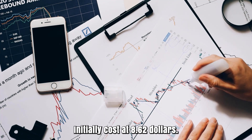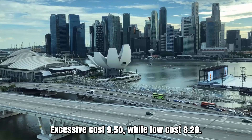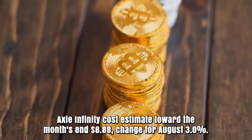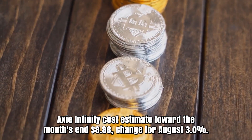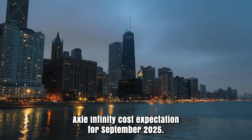Axie Infinity forecast for August 2025. Initial cost at $8.62. High cost $9.50, while low cost $8.26. The average for the month $8.82. Axie Infinity cost estimate toward the month's end $8.88. Change for August: 3.0%.